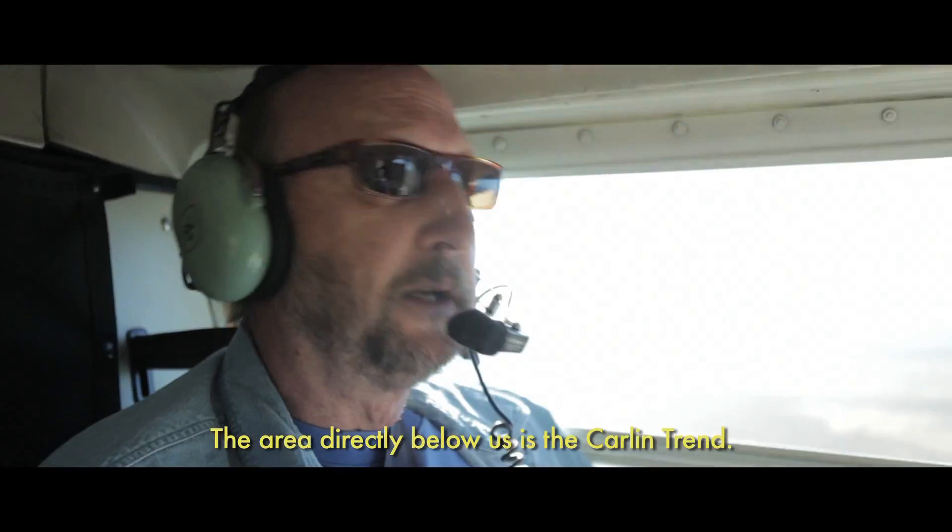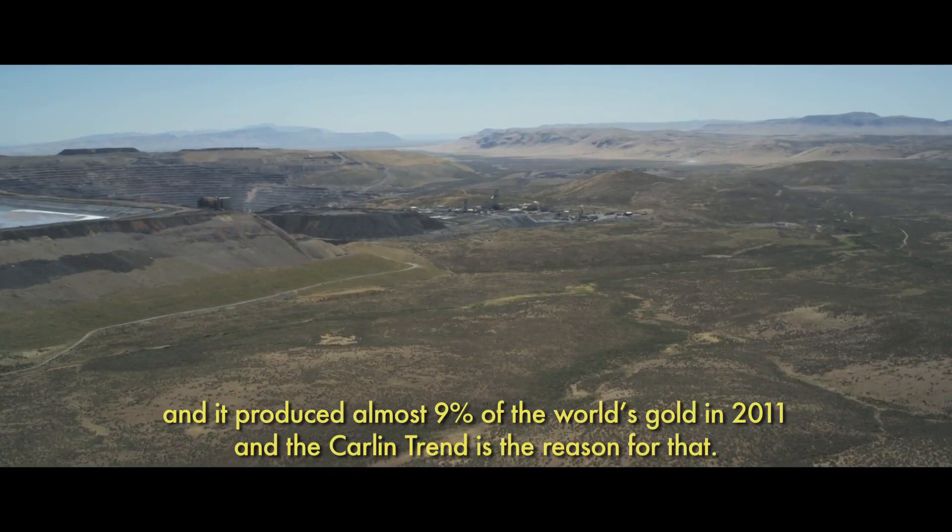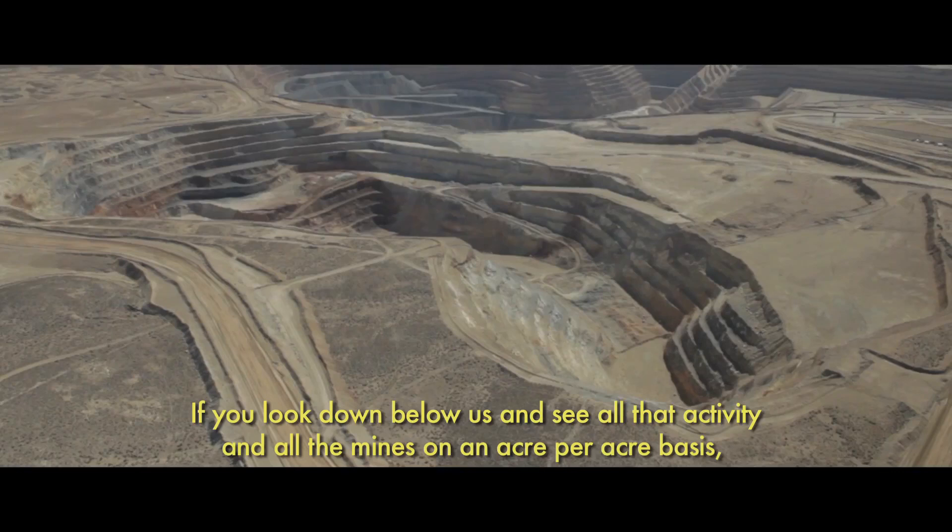The area directly below us is the Carlin trend, and Nevada is the fourth largest gold producing region in the world. It produced almost 9% of the world's gold in 2011, and the Carlin trend is the reason for that. You look down below us and see all that activity and all the mines — on an acre-for-acre basis, this is one of the richest gold endowments anywhere in the world. Very unique.